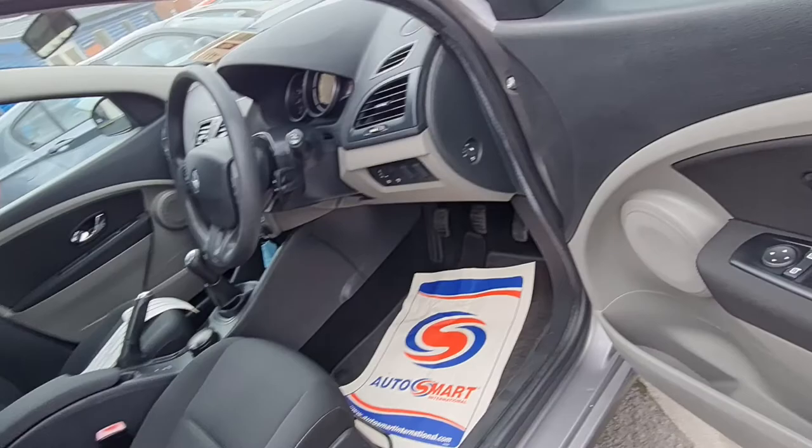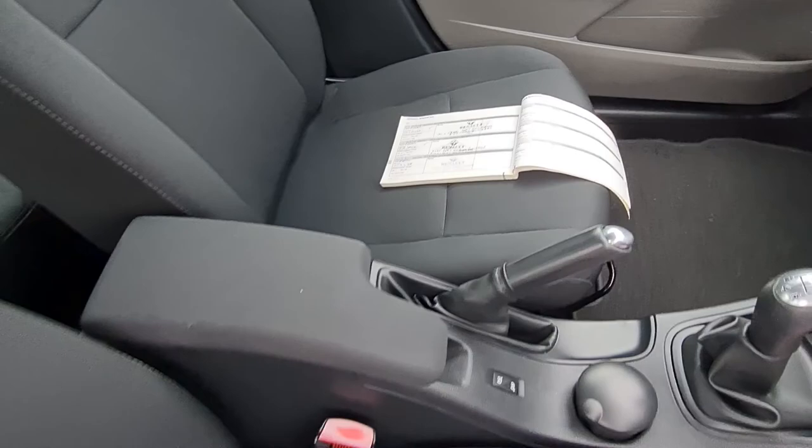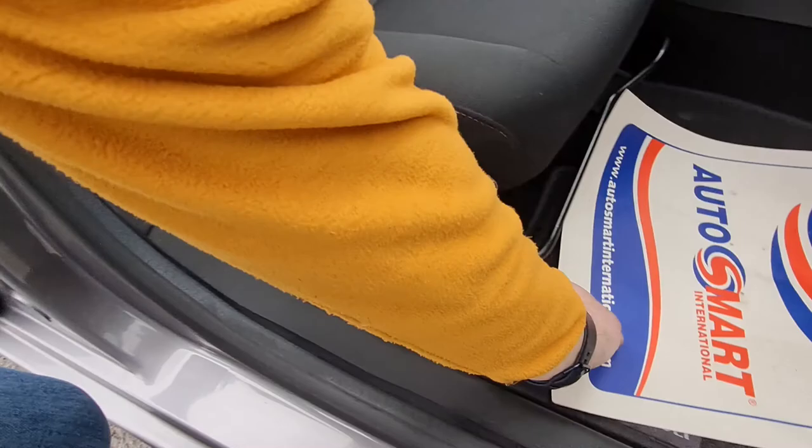Quick look inside. Front and rear electric windows, cruise control on your steering wheel, air conditioning. Full service history with the car, and the seats are in excellent condition.